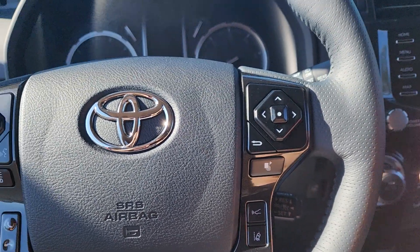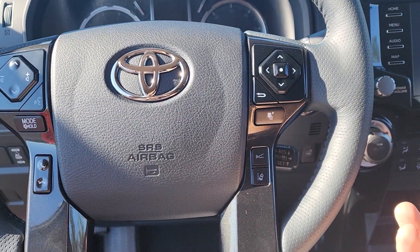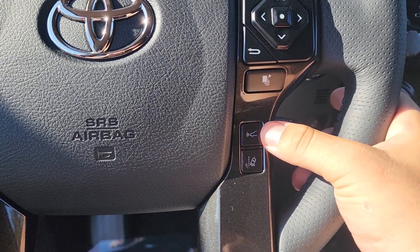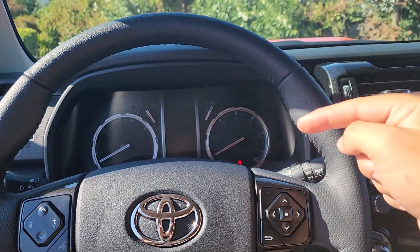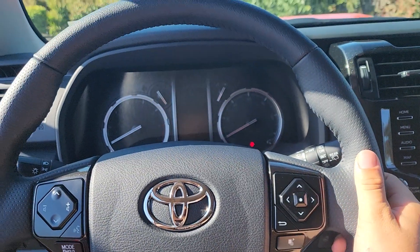The 4Runner still has TSS-P, which is a pretty old system of Toyota Safety Sense. The radar cruise control is not full speed — you can only use it on highways — and the lane depart assist doesn't actually correct the steering. The 4Runner still has hydraulic steering, not electric power steering, so it will only warn you rather than actually correct the steering.